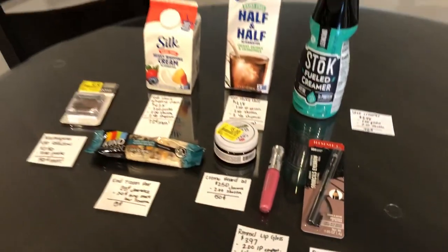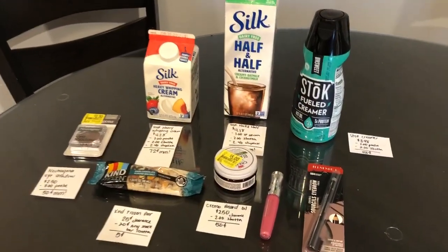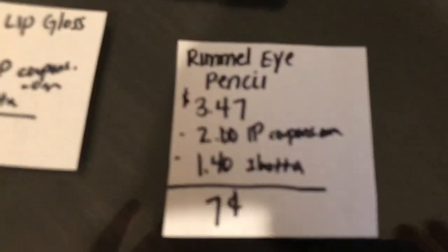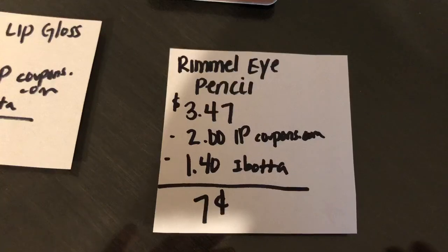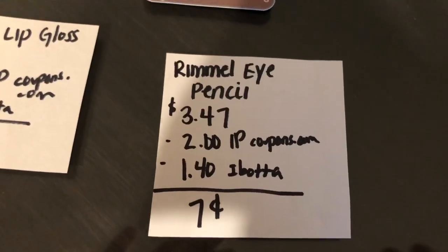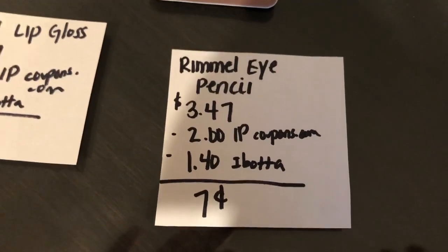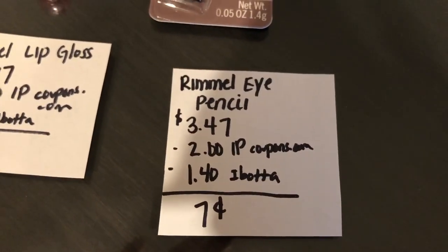Thank you to Midnight Saver for a lot of these deals over on Instagram. The first deal is on the Rimmel eye pencil. It is $3.47. On coupons.com, I just printed them recently so they're still available — there is a $2 off one Rimmel printable. And the Ibotta app gave me $1.40 back, making it just $0.07 for the pencil.